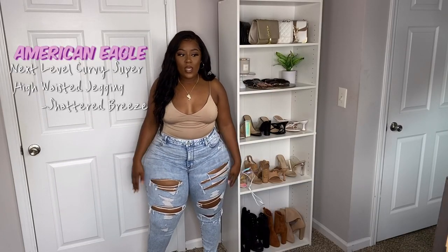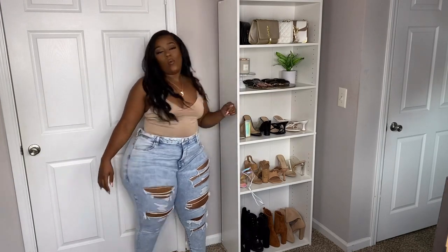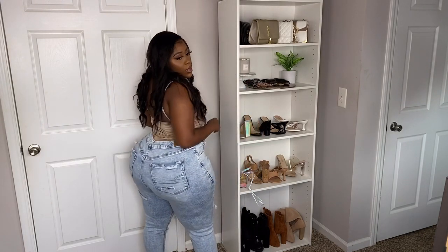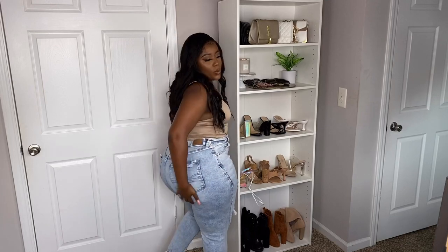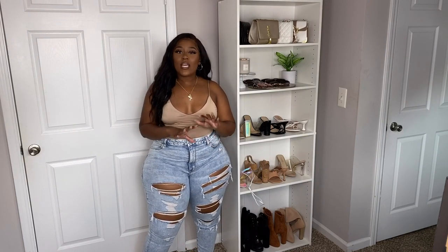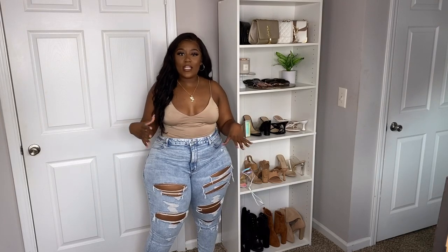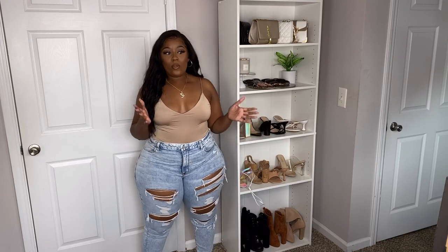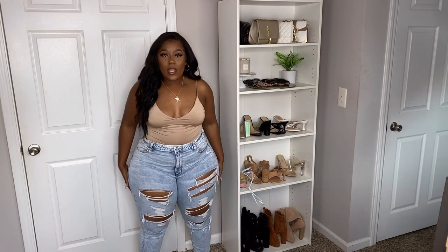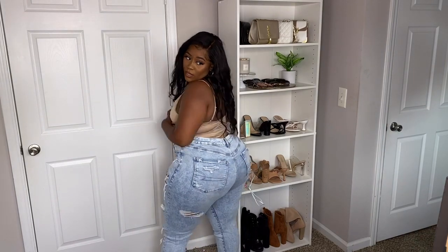Here is another pair — a lighter wash, still super distressed. They're distressed on one ankle and not the other, which I thought was kind of cool, and there's some distressing in the back too. These don't have as bad of a gap in the back, but I'll still get them taken in for a perfect fit. Something I learned from watching other YouTubers: if you see a girl in a great-fitting pair of jeans, she may have had them altered. For a polished look, getting your jeans altered is really important.